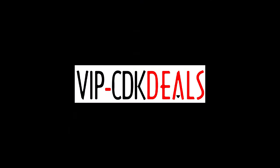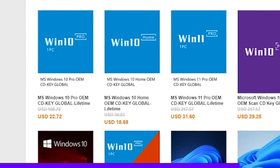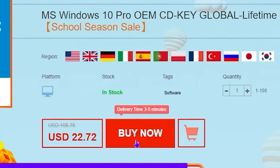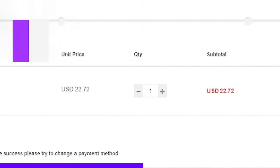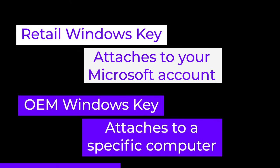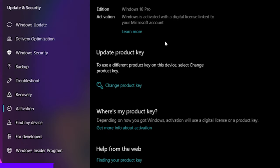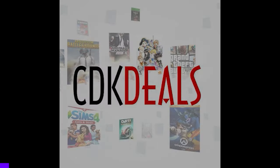This episode is sponsored by VIP CDK Deals — the best place to go when you want to get an OEM Windows license to get rid of that annoying watermark and unlock all the customization Windows has to offer. Instead of paying over $100 for a retail version of Windows, you can get an OEM key for a fraction of the price. Use my code BRAY25 to get a discount off the already discounted price. Keep in mind this is an OEM key that gets attached to your system and cannot be used with another one if you change your hardware. Make sure you get the right key for your operating system. Click the link in the description for more information on how to use CDK Deals.